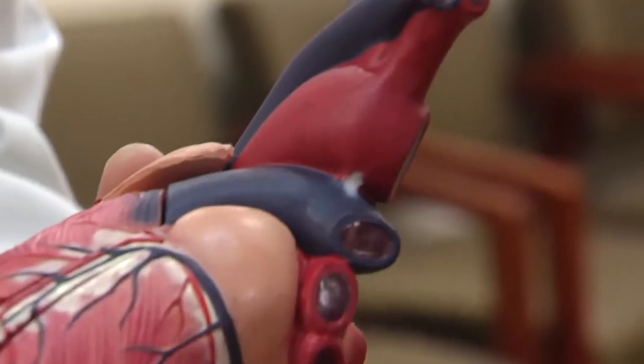Going through the wrist is not always the best choice. For severe blockages or emergency situations, going through the groin is the standard procedure. For Lee Memorial Health System, I'm Amy Osher.